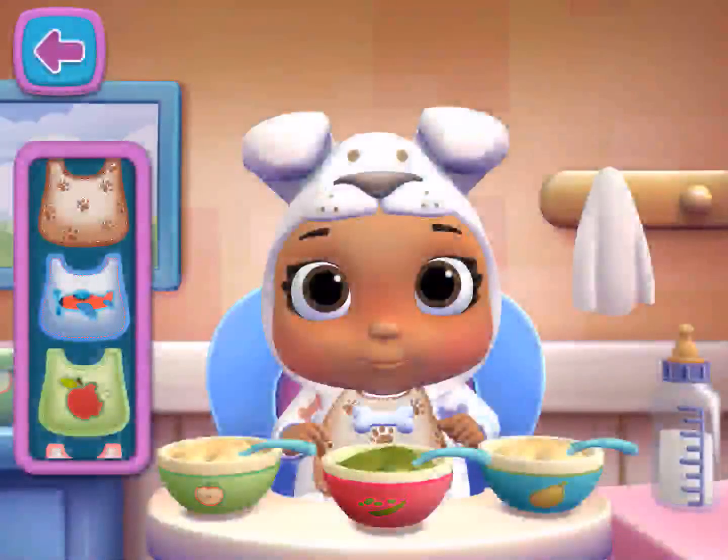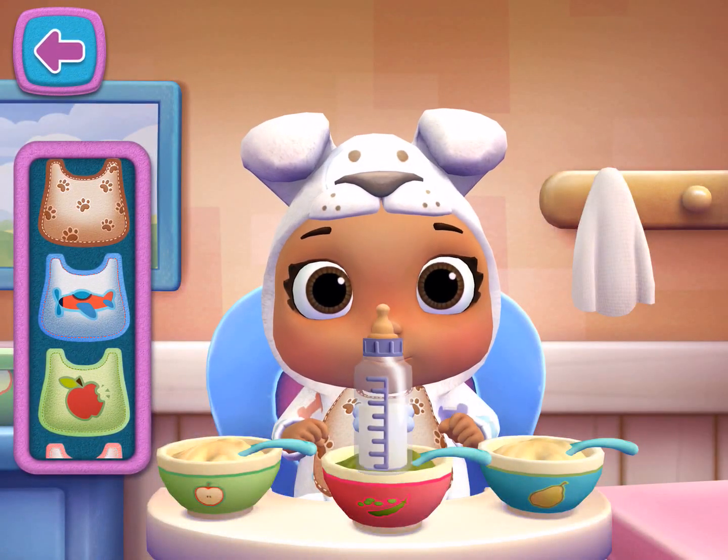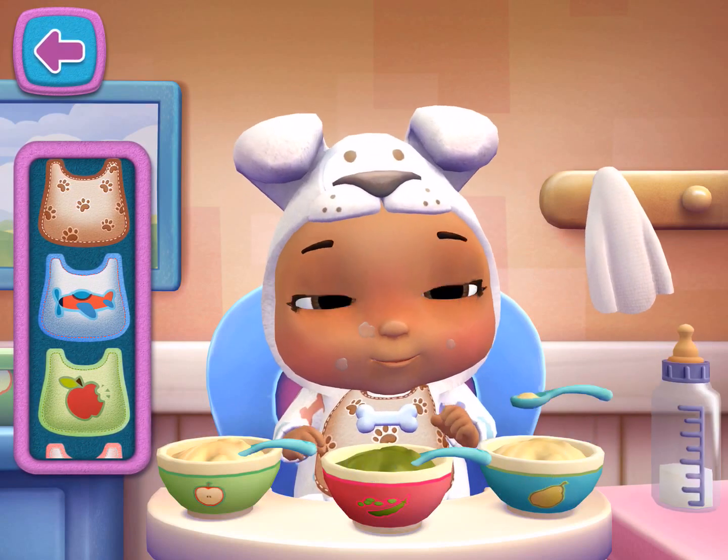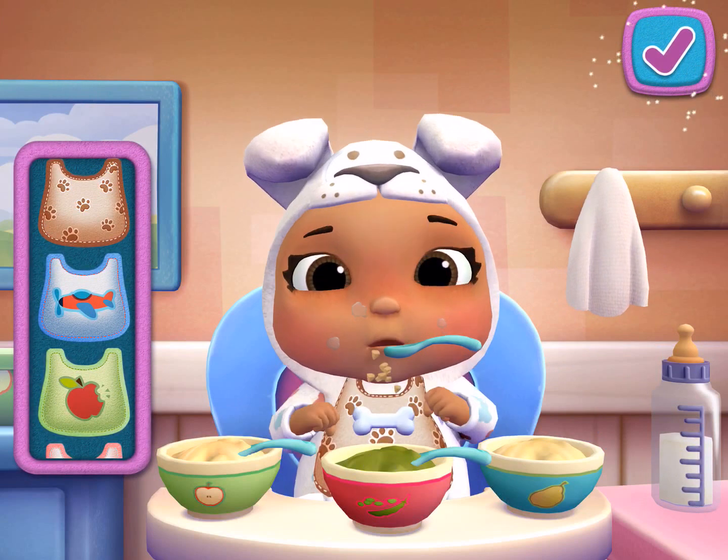Meal time. That baby doll looks hungry. Uh-oh, someone made a mess. Use the towel for a quick clean-up.